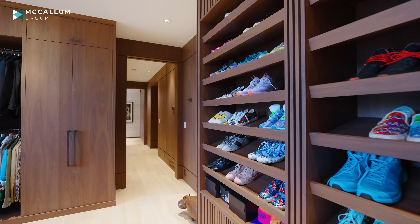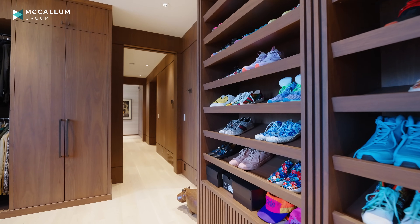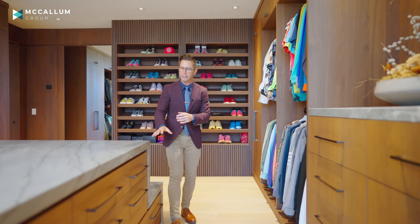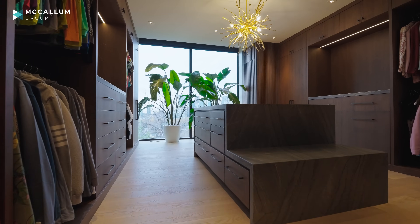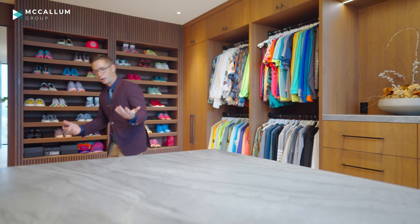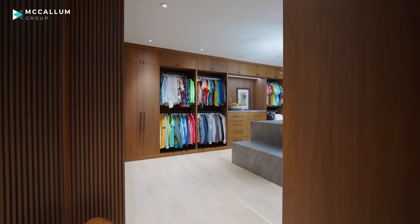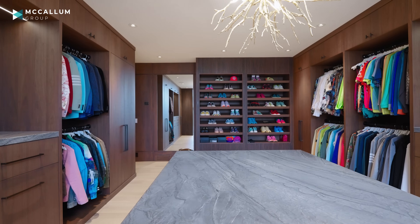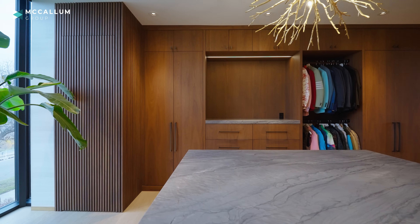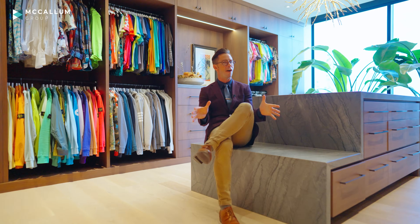You've got walnut cabinetry with both closed-door storage and open shelving, plus a gorgeous shoe rack. For me though, it has to be this island with that waterfall stone on it — it's functional too, not just as a place to fold clothes or get ready. There's a little bench, a full-length mirror, and the detail of that slat wood. All of it comes together to feel like a truly five-star experience.